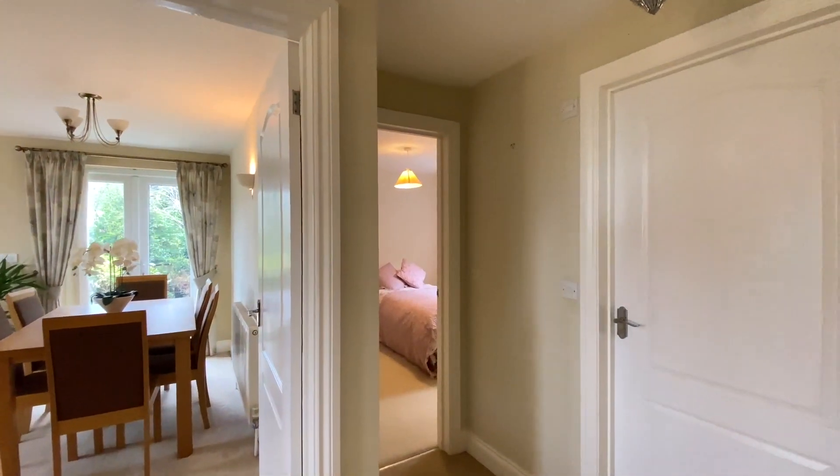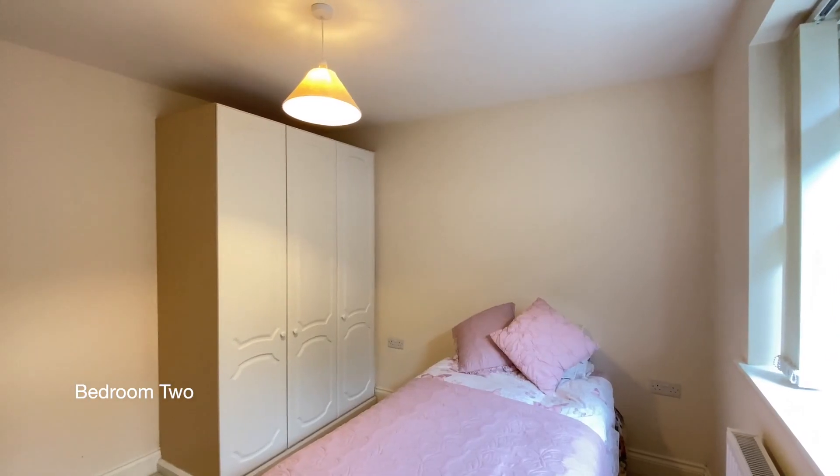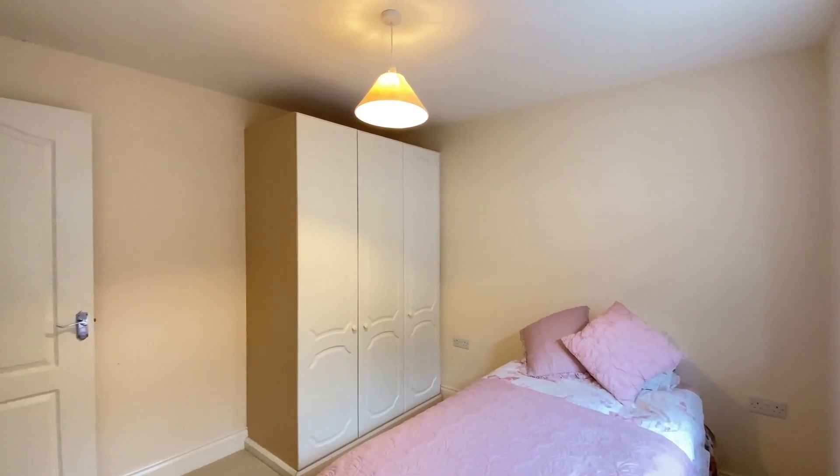Coming to the rear of the property behind the sitting room is bedroom 2, a generous sized single room with a double glazed window to the rear.